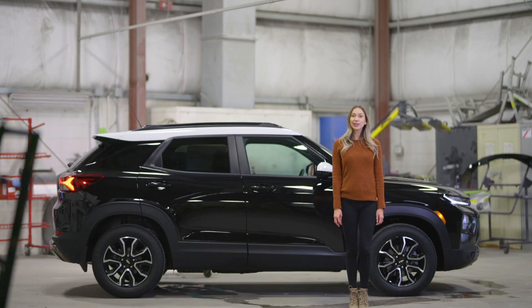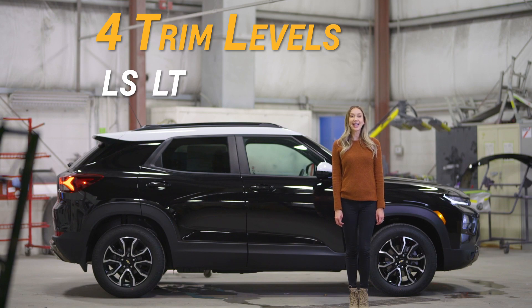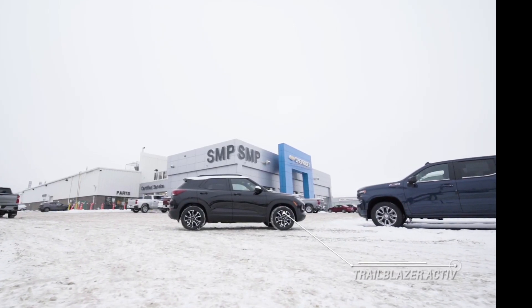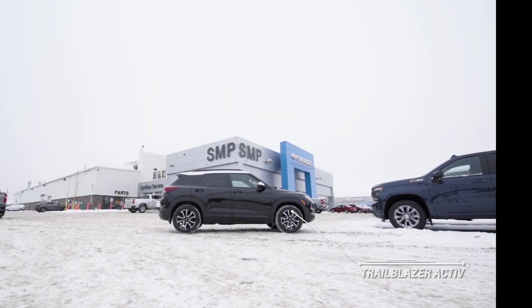The Trailblazer comes in four trim levels: the LS, LT, ACTIV, and RS. Today we're going to be looking at the ACTIV, which has a bit more of a sporty look than its other siblings.